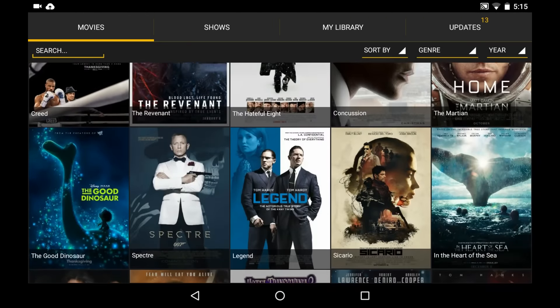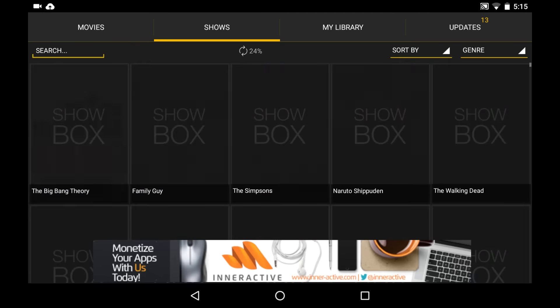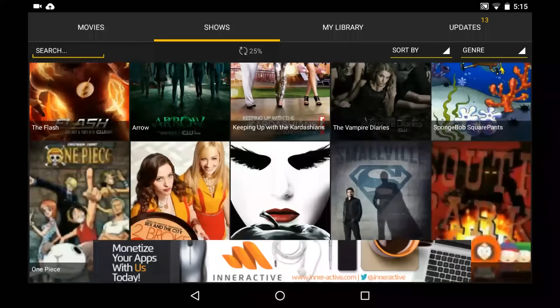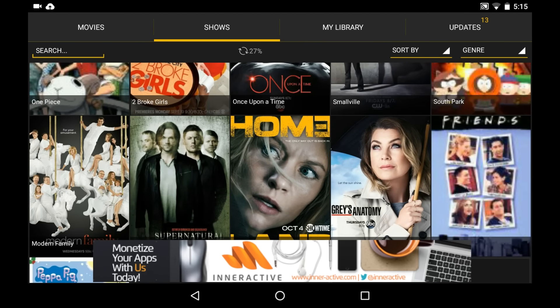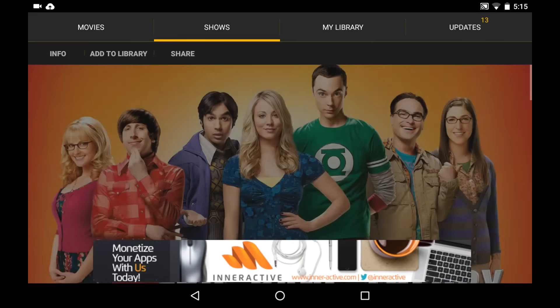Now that we've installed the app, let's have a quick look at it. The first thing you notice is the clean design — movies and TV shows have their own sections and are neatly organized and easy to navigate. I've been using this app for quite a while and can assure you that titles are frequently updated, so you won't have to wait too long to watch the latest movies.